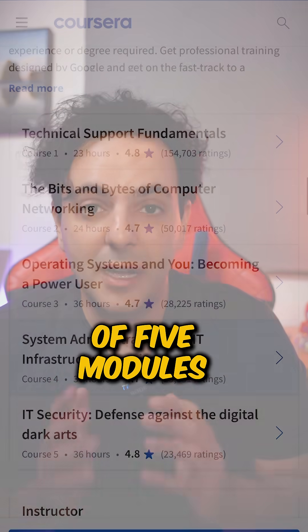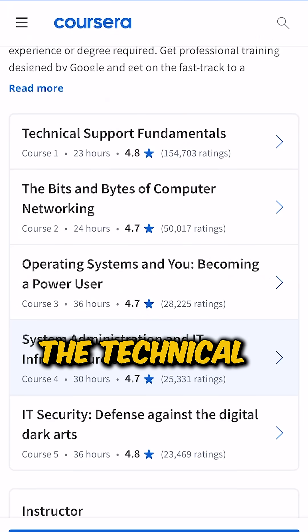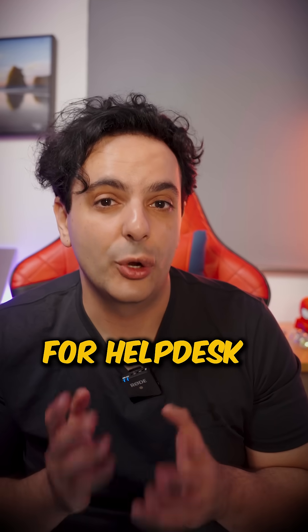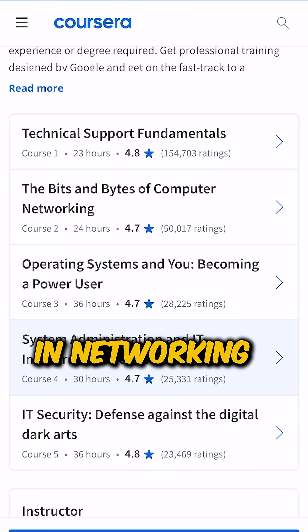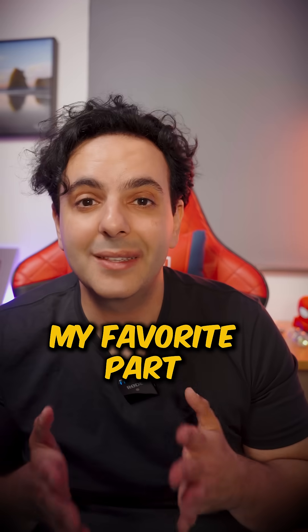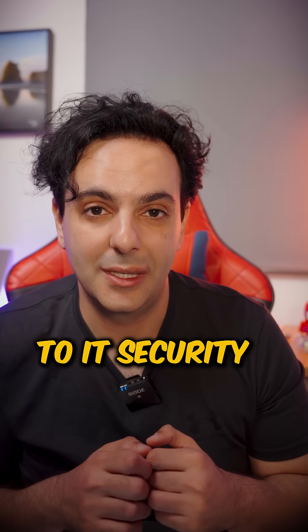It consists of five modules. It will first teach you the technical support fundamentals, which are essentially the skills you need for helpdesk. Then it will give you knowledge in networking, operating systems, system administration, and finally — my favorite part — an introduction to IT security.